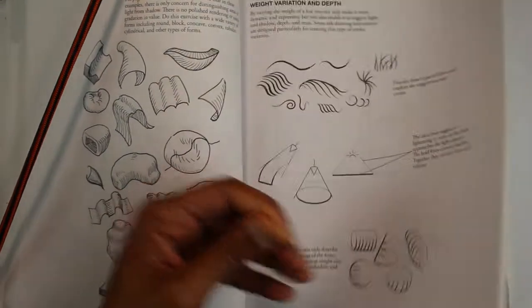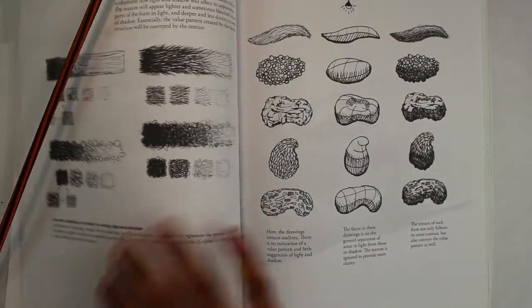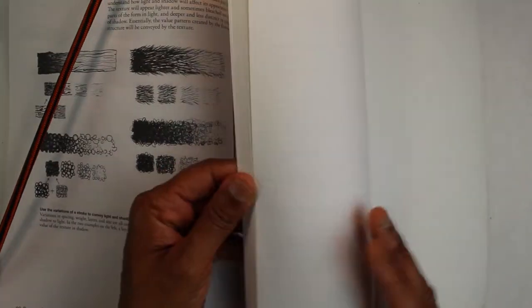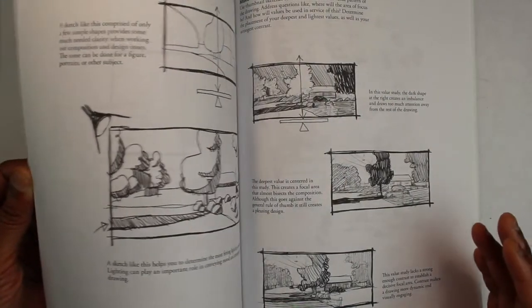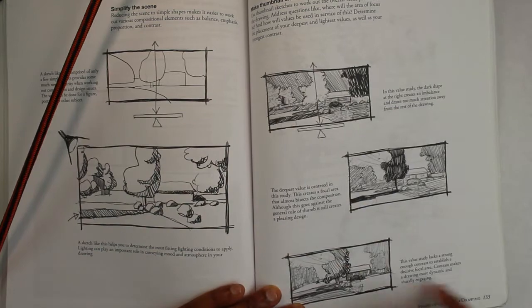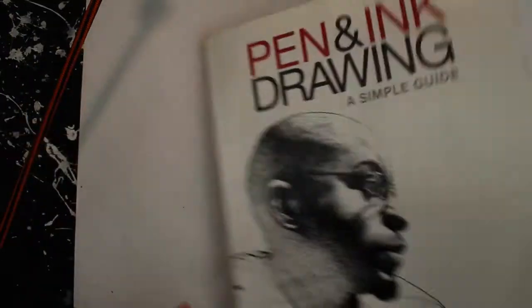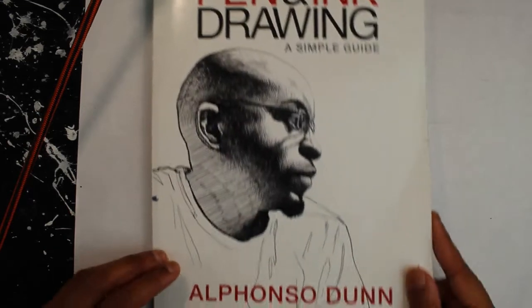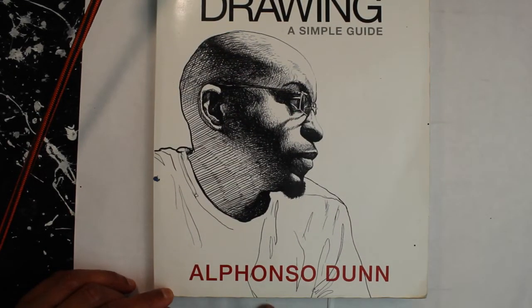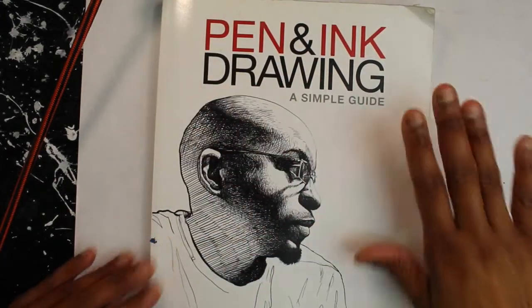He teaches texture, and he does some perspective in here — horizon lines and things like that. This is another book I like and will recommend. It's called 'Pen and Ink Drawing: A Simple Guide' by Alphonso Dunn. You can hit him up on YouTube. This book has been thoroughly used and it's one of my favorite art books.